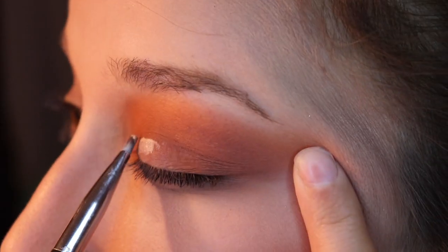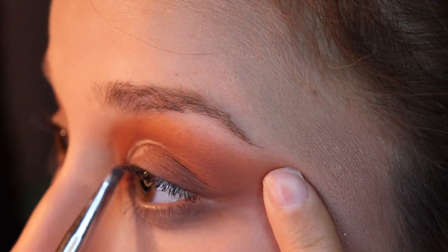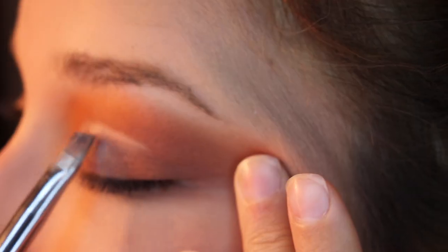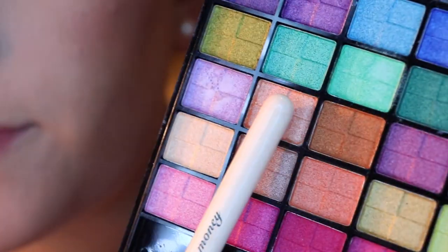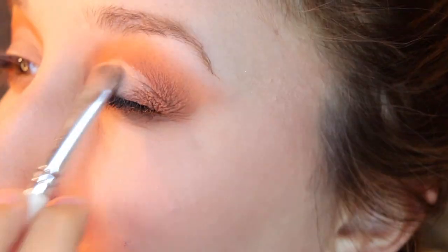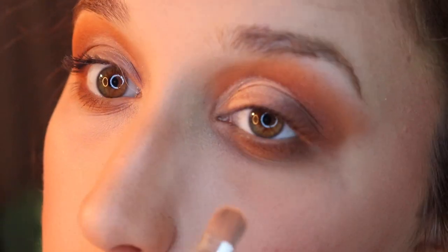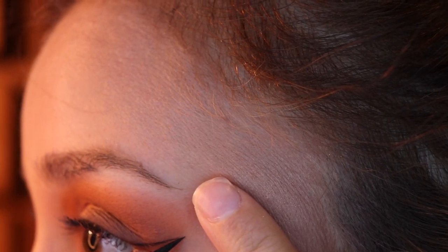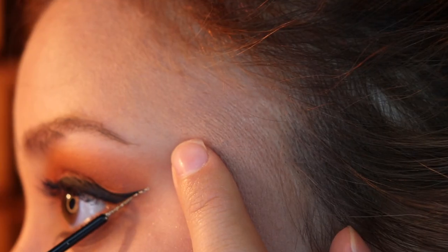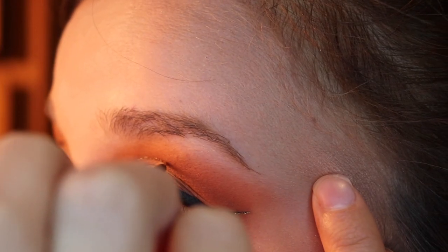I am definitely not the best person to do a full-on tutorial for a cut crease yet — I'm working on them, I'm trying to practice. I don't really have the best concealer for it yet, but that is the look I was going for. I really didn't go into much detail with the eye look just because it's not my main focus. I really wanted to capture the special effect with the zipper, which you'll see shortly. I also wasn't great at getting my eye in frame.